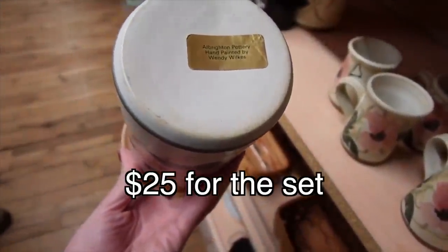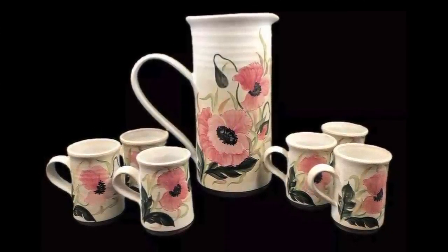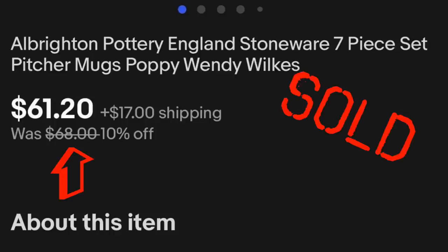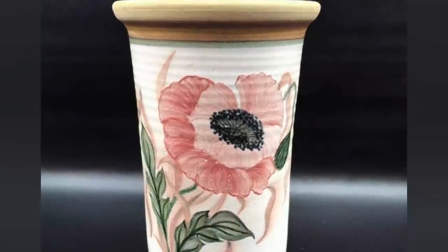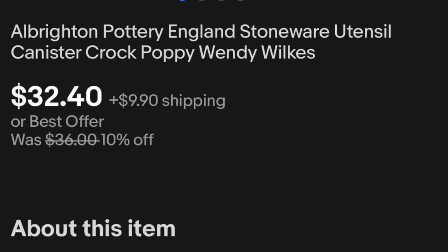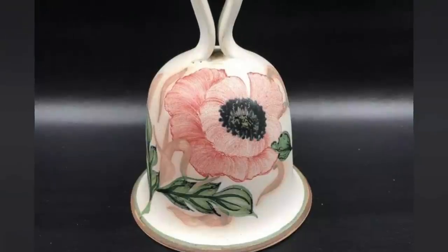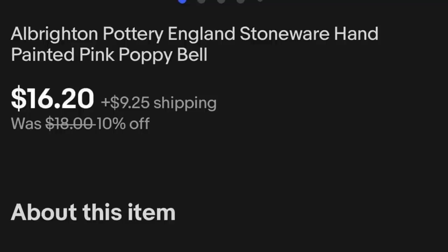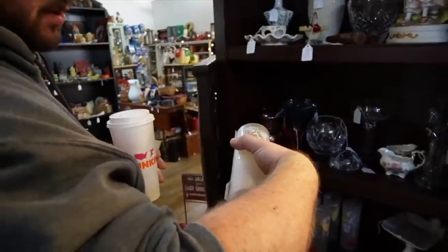Albright Pottery, hand-painted by Wendy Wilkes — it's like a whole set. I tried looking up comps for this stuff real quick and couldn't find anything quickly. But I'm thinking for $25 for the whole set, you can't really lose.